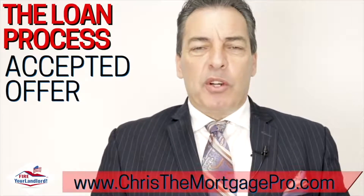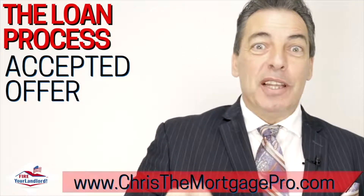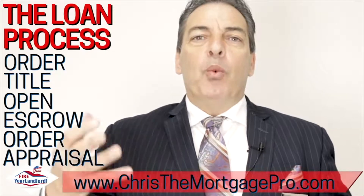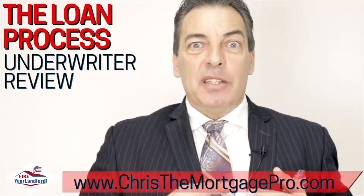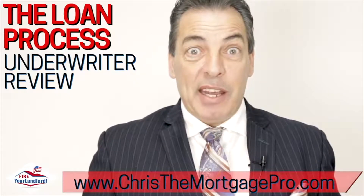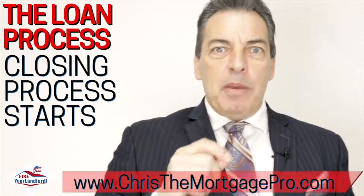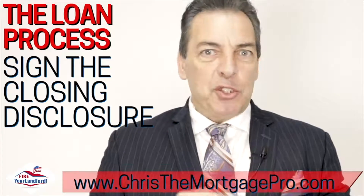Next, we're going to order title, open escrow, and order the appraisal — we handle all of that for you. The underwriter is going to review the appraisal, the title, and the escrow to see if everything is acceptable and whether any additional paperwork is needed. When everything comes together, they issue what's called a 'clear to close' — that's when we start the happy dance! We then begin closing proceedings. You'll receive a closing disclosure via email with the final numbers, because everything must match to the penny.